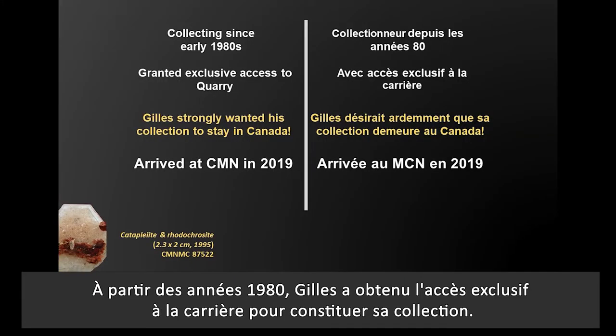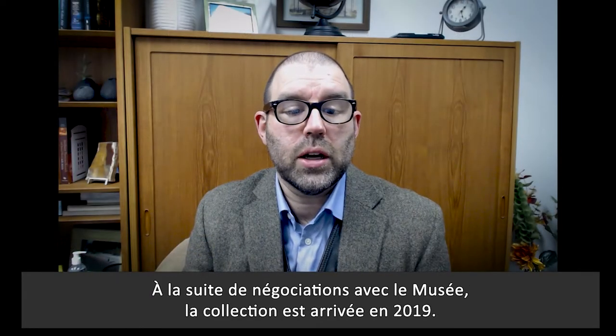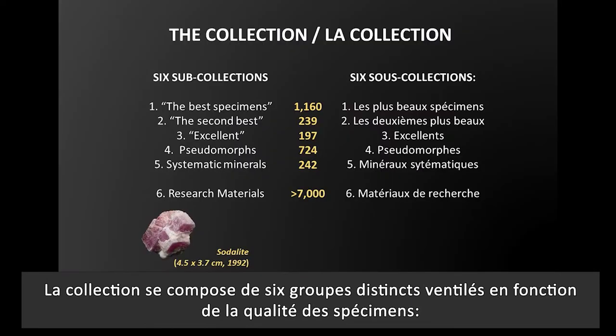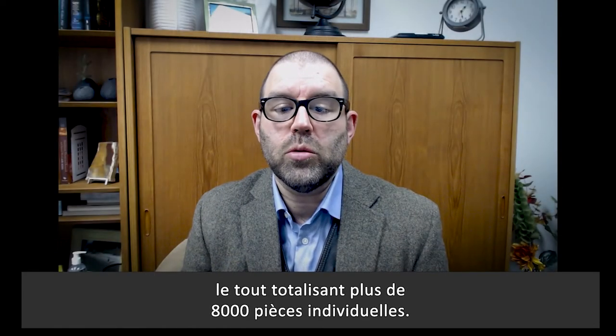Beginning in the 1980s, Gilles was granted exclusive collecting access to the quarry. Recently, as he decided to part with his immense collection, he felt strongly that it remain in Canada, and after negotiating with the museum, it arrived in 2019. The collection consists of six annexes, separated based on specimen quality: the best specimens, the second best, excellent pseudomorphs, systematic minerals, and research materials, totaling more than 8,000 individual pieces.